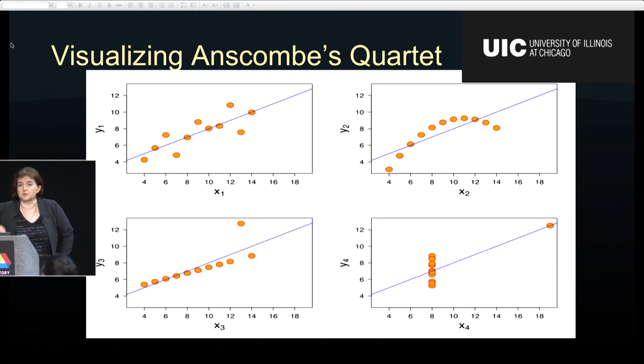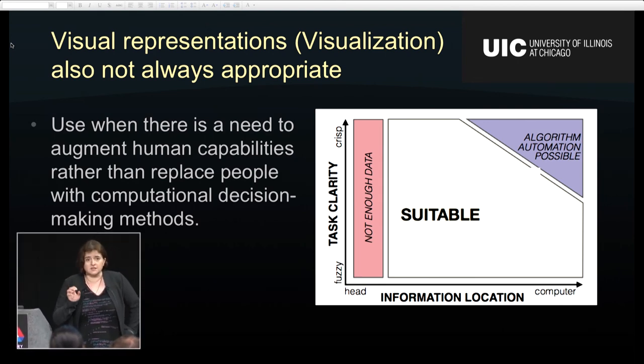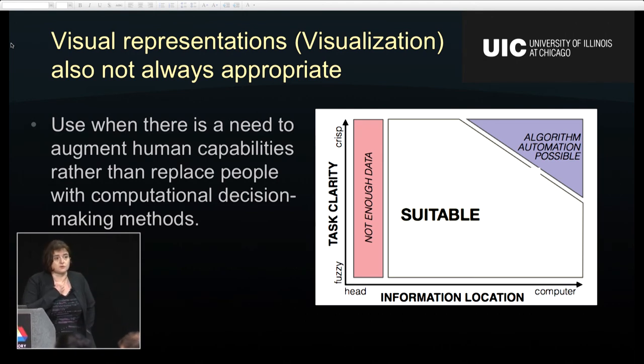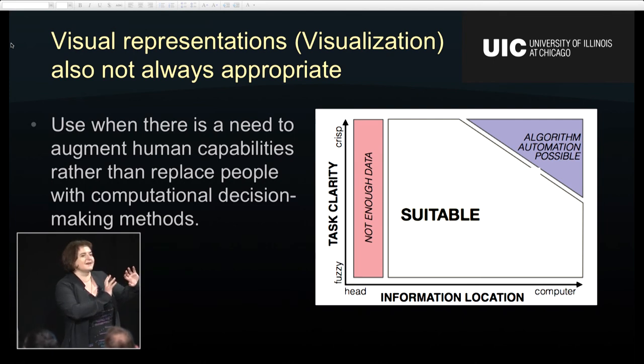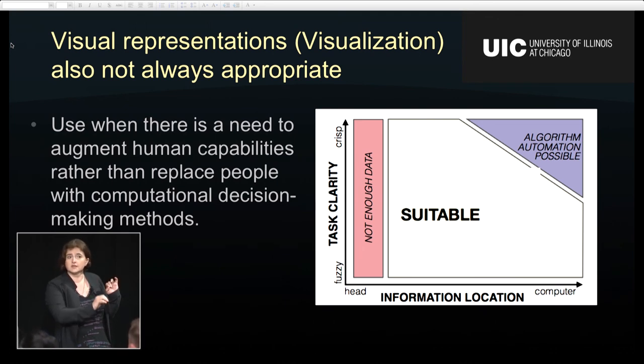Visual computing is most useful for problems where we don't know the answer and don't know what we're looking for. Conversely, visual computing is not always appropriate. If you have a question you can answer computationally — for example, finding the largest file on your hard drive — you can write a program that gives you an exact number. The problems suitable for visual computing are those where information is located in the head of a domain expert, and the questions being asked are not crisply clear.